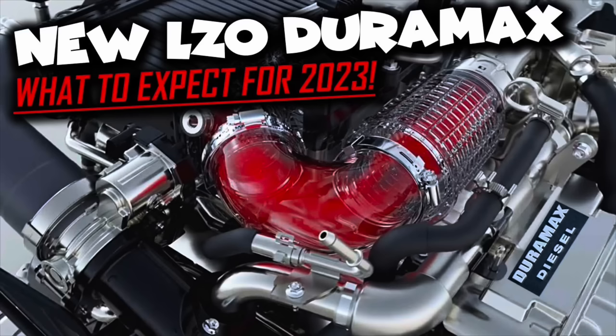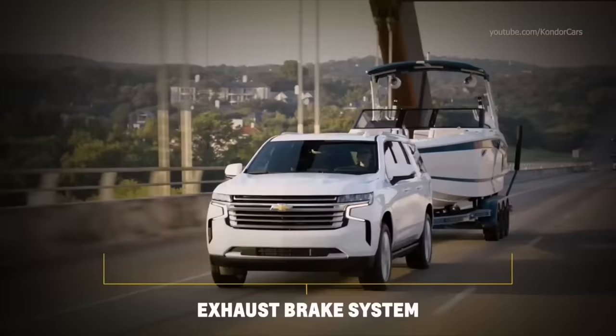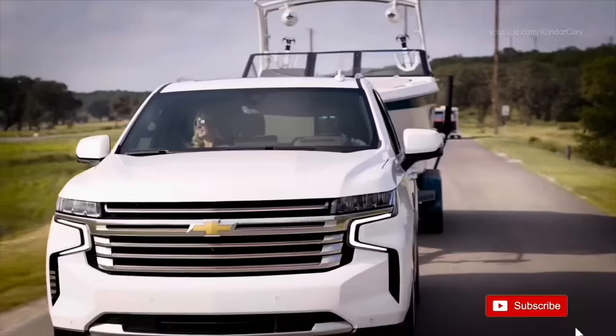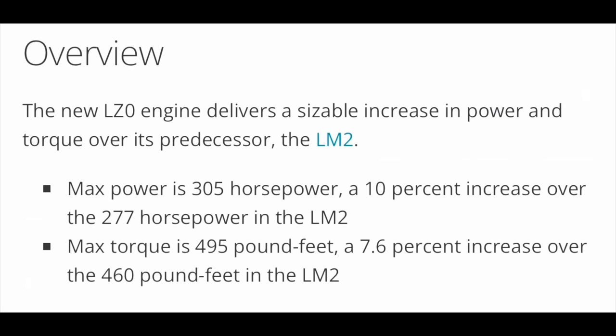Now that we've talked about the LM2 3.0 liter Duramax, let's talk quickly about the LZO. A lot of people are excited about this new upgrade because instead of 277 horsepower, it's now rated at 305 horsepower and 495 foot-pounds of torque — a 10% increase in power and a 7.6% increase in torque compared to the original 277 horsepower. It still offers that awesome 10-speed transmission, but only time will tell. If you just purchased one, definitely let me know in the comments what you think — good, bad, or indifferent.